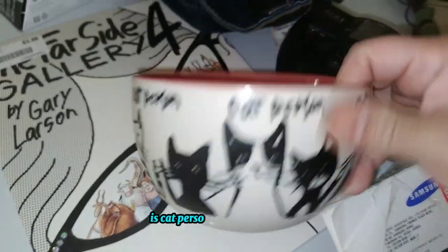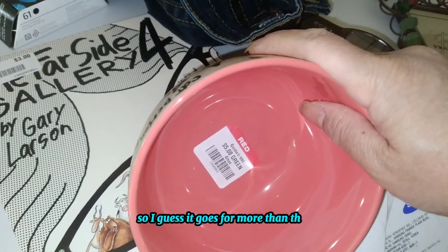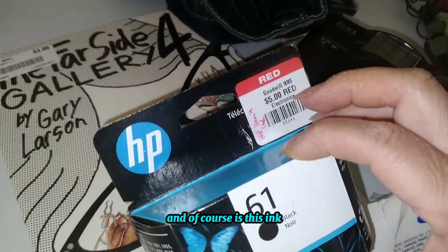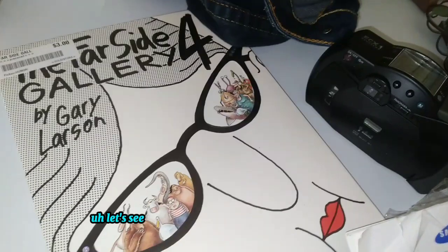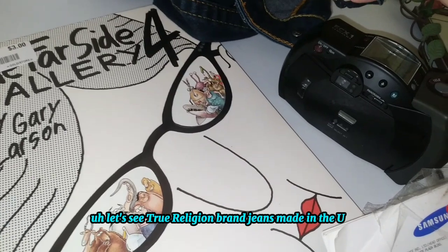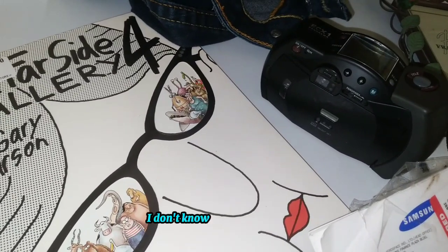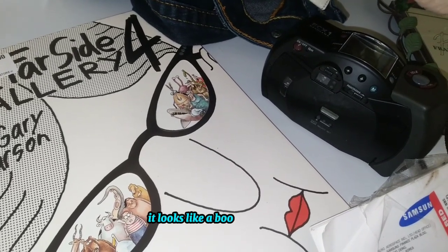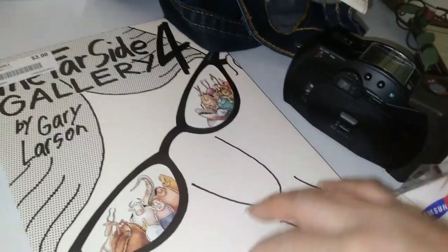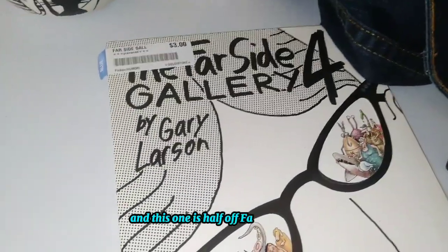This is a cat person item by Anthropologie, so I guess it goes for more than what I paid. And I also picked up some ink. I got True Religion brand jeans, made in the USA — does that mean it's vintage? I'm not sure what model this is; it looks like a bootcut flare type, and it was half off.